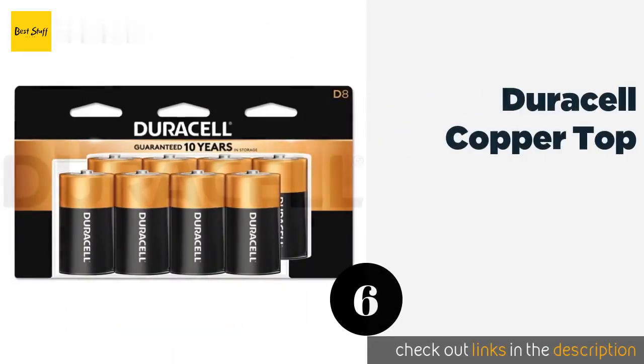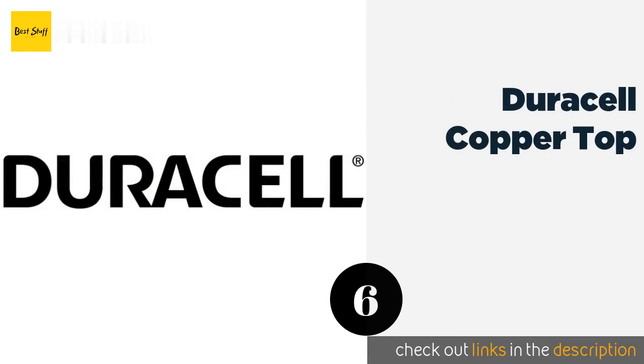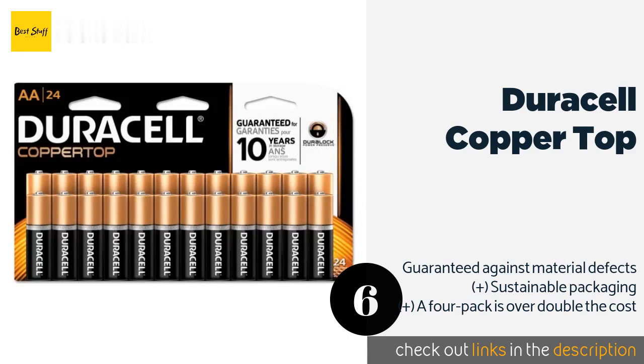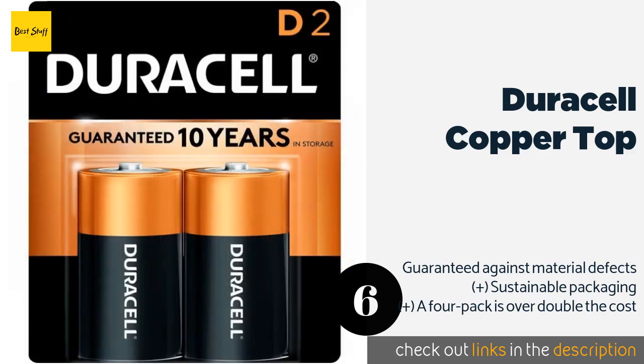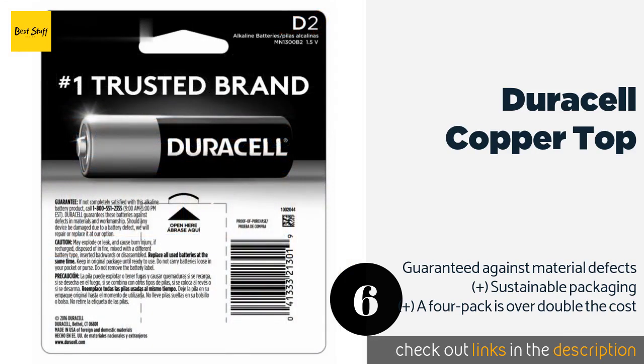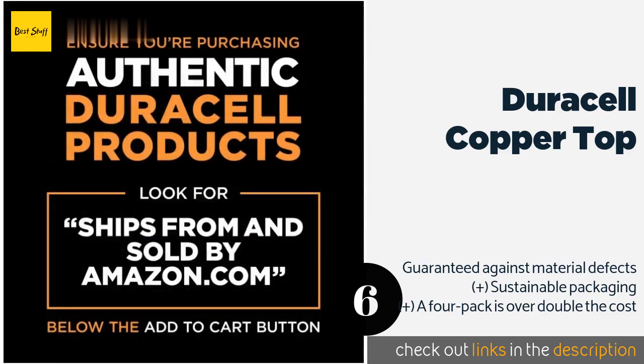The next one is Duracell Copper Top. Composed primarily of manganese, steel and zinc since the company removed mercury from its recipe in 1993, the Duracell Copper Top has been present in this category for decades. This option comes in a pack of eight, and should last for 10 years in storage. This product is available on Amazon for $12.